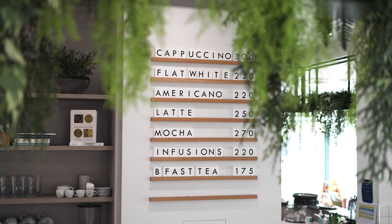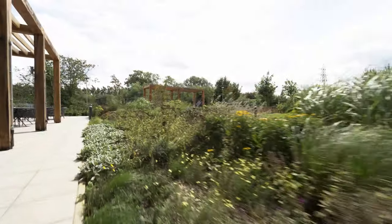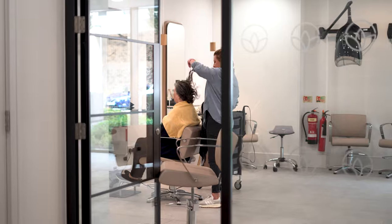Everything is on site — you've got the pool, the gym, sauna, steam room and the bistro. This has been the best decision I've ever made. Everything is perfect here. The view is gorgeous and the people are all lovely. I can't speak more highly of it. It's given me a new lease of life.